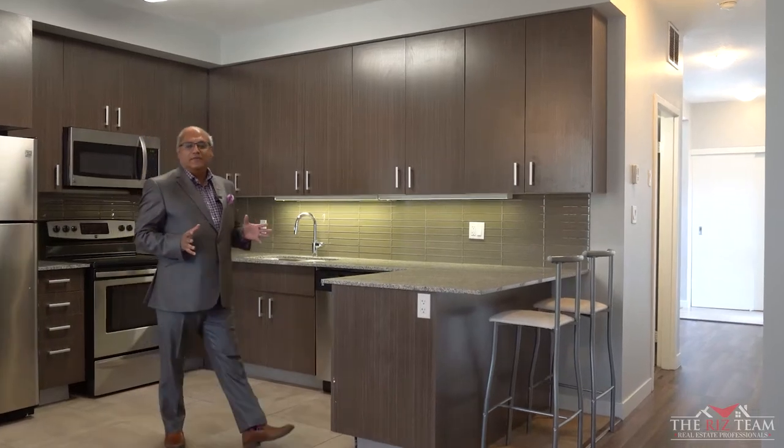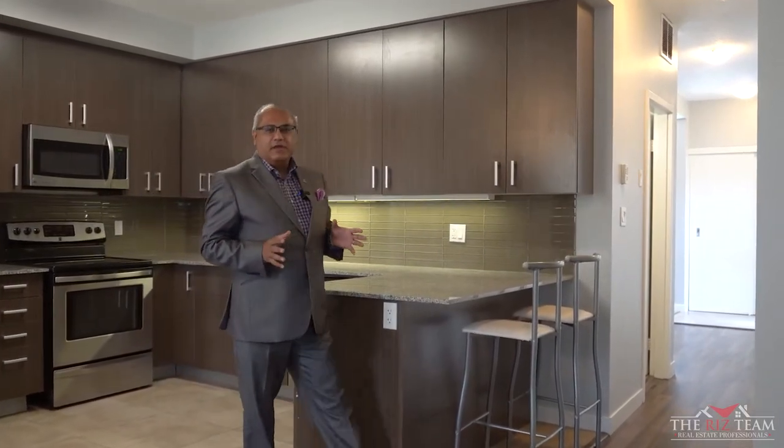Hi everyone, Riz from the Riz team, excited to bring you our newest listing here in the Waterloo Student Housing District. This fully licensed three-bedroom, three-bathroom townhome is the perfect investment for you. Let's take a closer look and show you the many reasons why this could be your next investment.